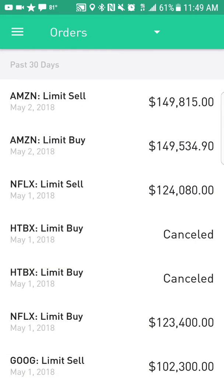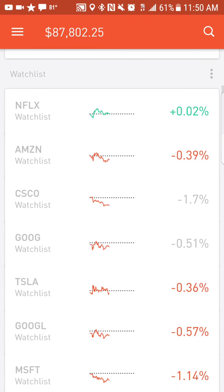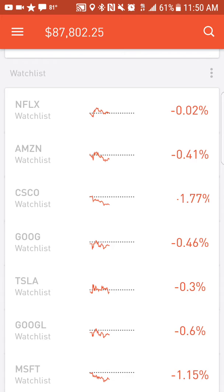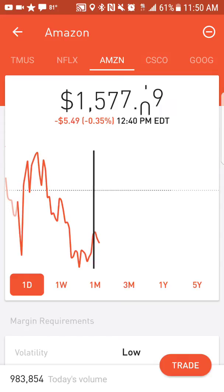It was 95 shares, almost 100. You can see it here: bought for $149,534, sold for $149,815. So that is a little less than $300 — about $275 somewhere around that. For today so far, it ended up going to $15.77, so I hit it right on the head.